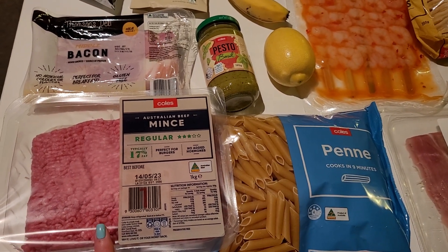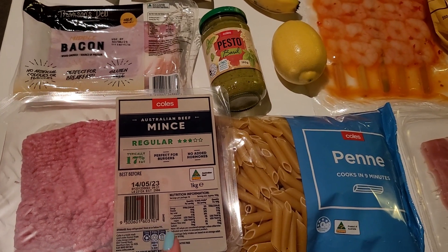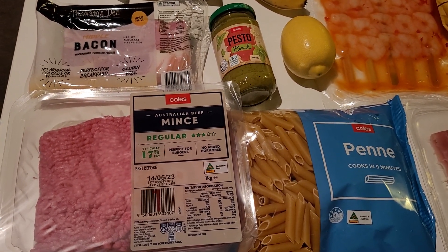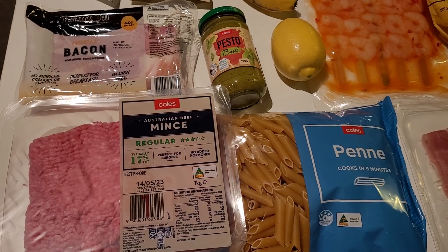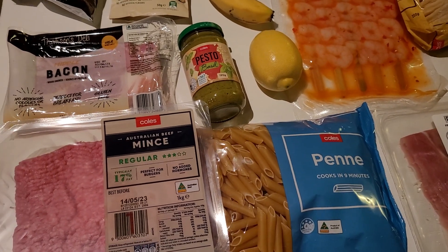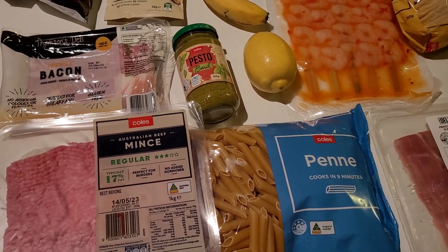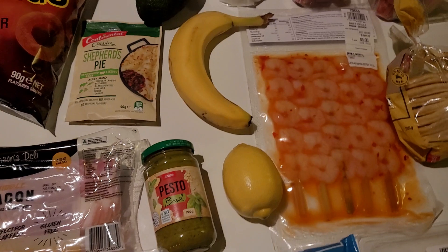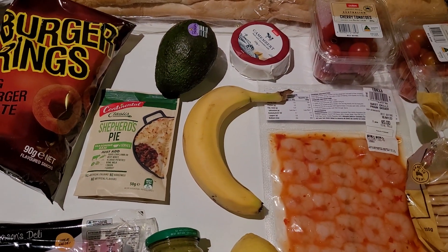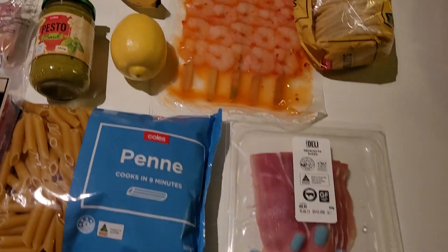I'll also be making a shepherd's pie — or actually, I think it was Peck who told me in one of my other videos: when you use beef mince it's a cottage pie, and shepherd's pie is when you use lamb mince. So I learned something new! We have some leftover potatoes, carrots, and onions in the fridge to use up. And then I'll probably do an avocado, tomato, and lemon salsa to have with the baguette, with some prosciutto on the side.